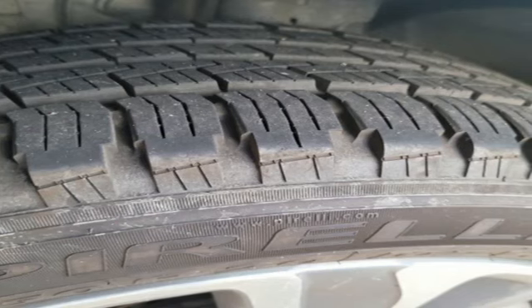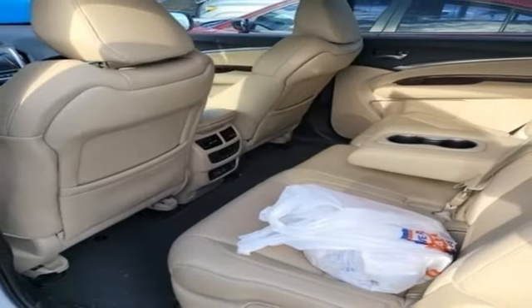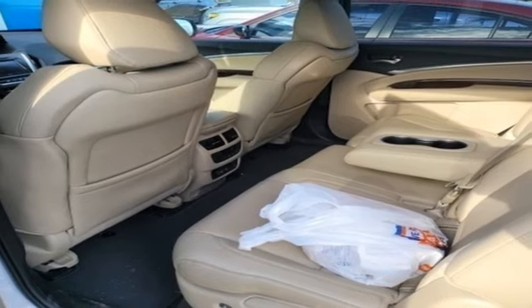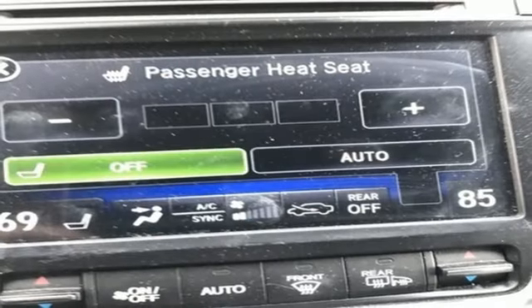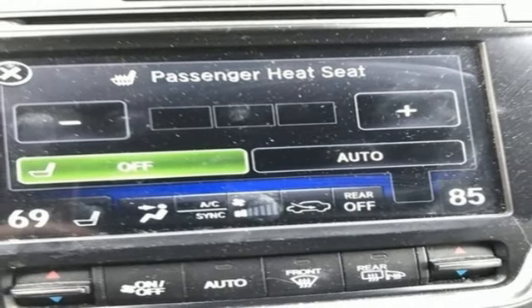Memory exterior door mirror settings, front heated leather sport seats, auto tilt-away steering column, Bluetooth wireless audio streaming, memory steering wheel settings, dual zone climate control, and V6 engine.